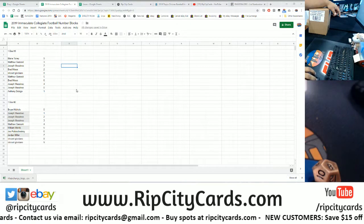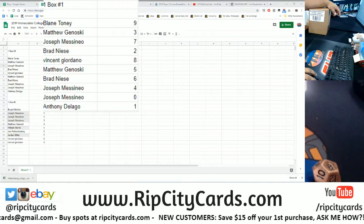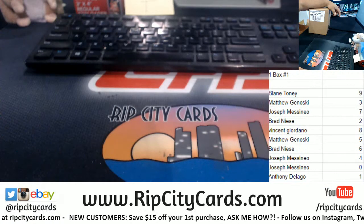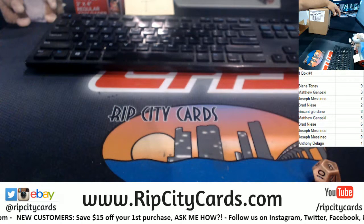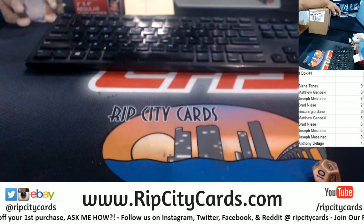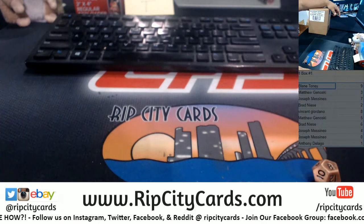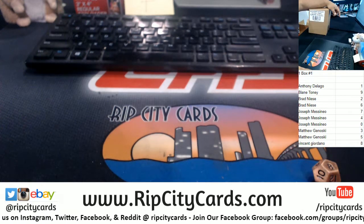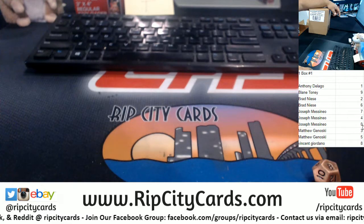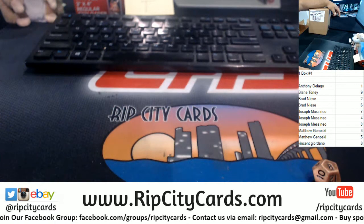Now let's put that on the screen. So Tony gets number one. Blaine gets number nine. Brad gets two and six. James gets seven, four, and zero. Matt gets three and five. Giordano gets eight.